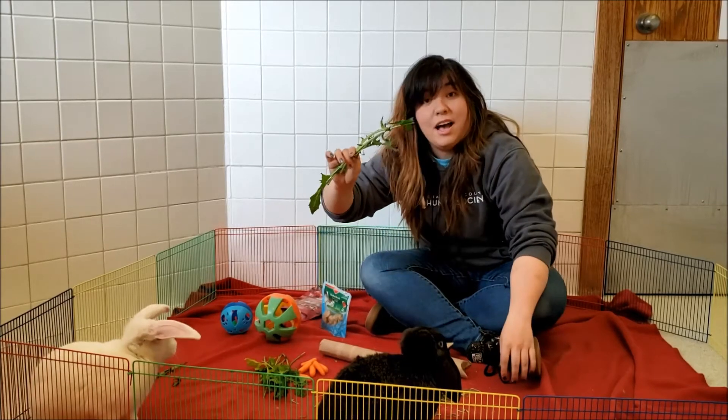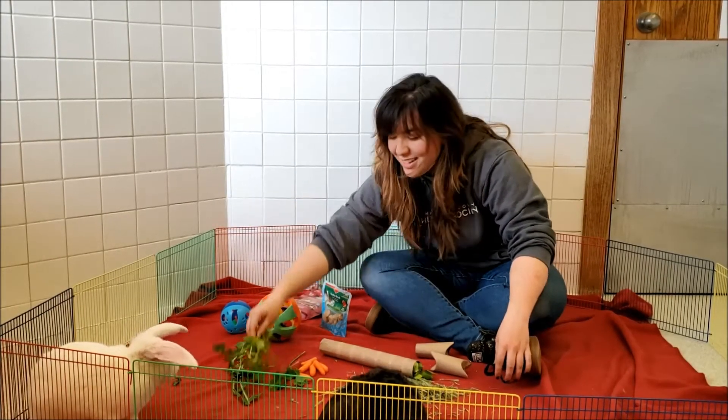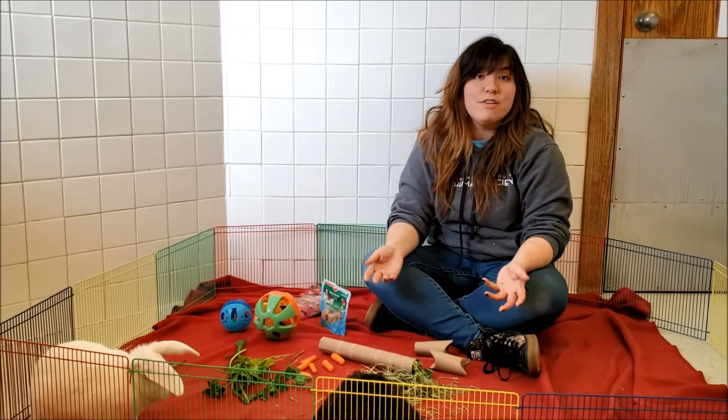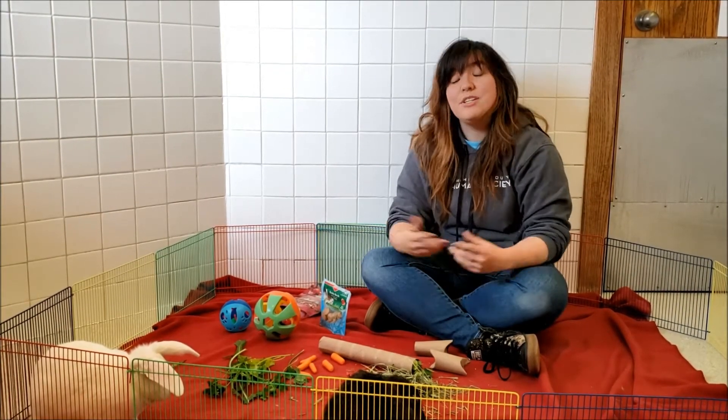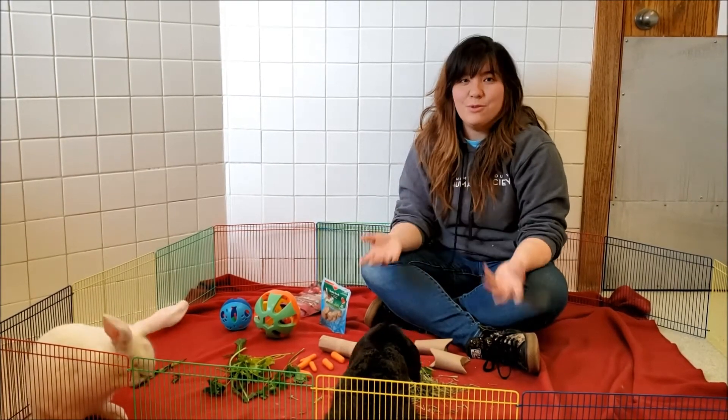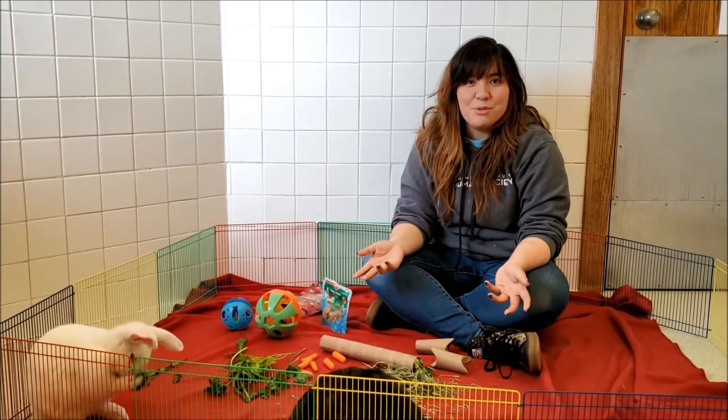Right now we have dandelion greens, different pieces of parsley, fresh carrots, or Timothy hay, which they should have a good amount of every day anyway. Finding different ways that you can hide them in their cage is going to encourage them to explore, use their brain, and keep their lives much more enriched.